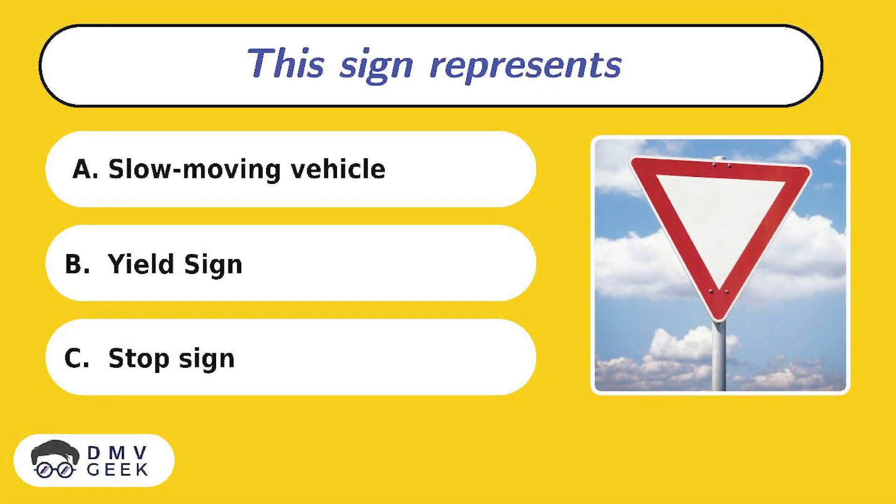Question 3. This sign represents: A. Slow moving vehicle, B. Yield sign, C. Stop sign.